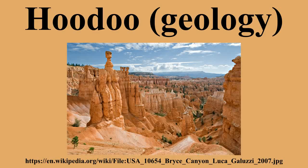Đavolja Varoš hoodoos in Serbia feature 202 exotic formations described as Earth Pyramids or Towers, as the locals refer to them. Since 1959, Đavolja Varoš has been protected by the state, and it was also a nominee in the New Seven Wonders of Nature campaign.